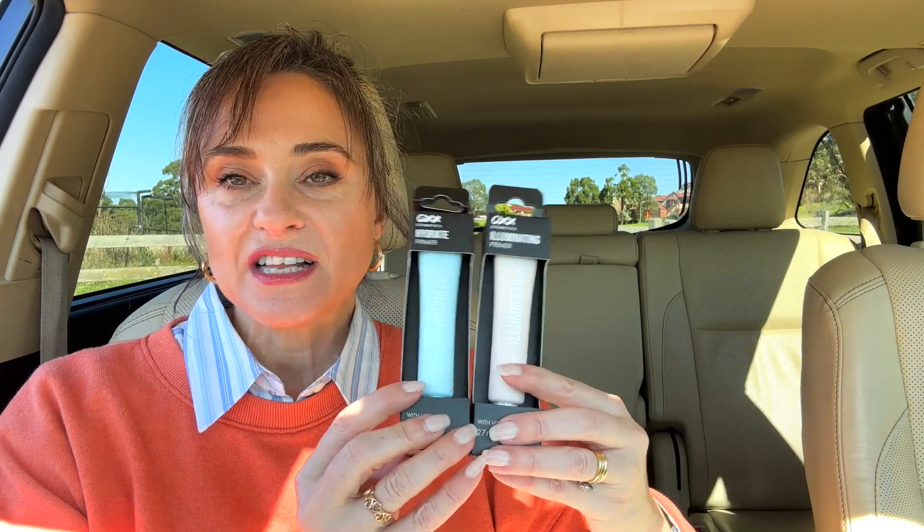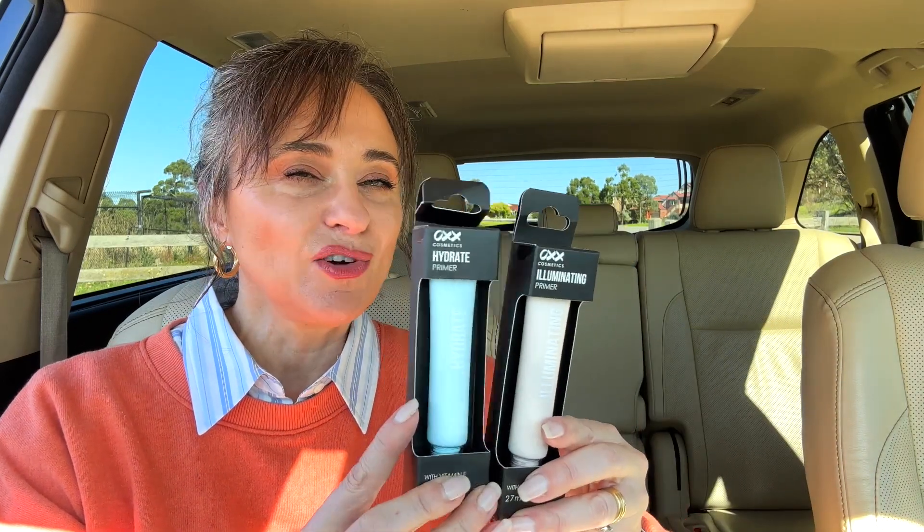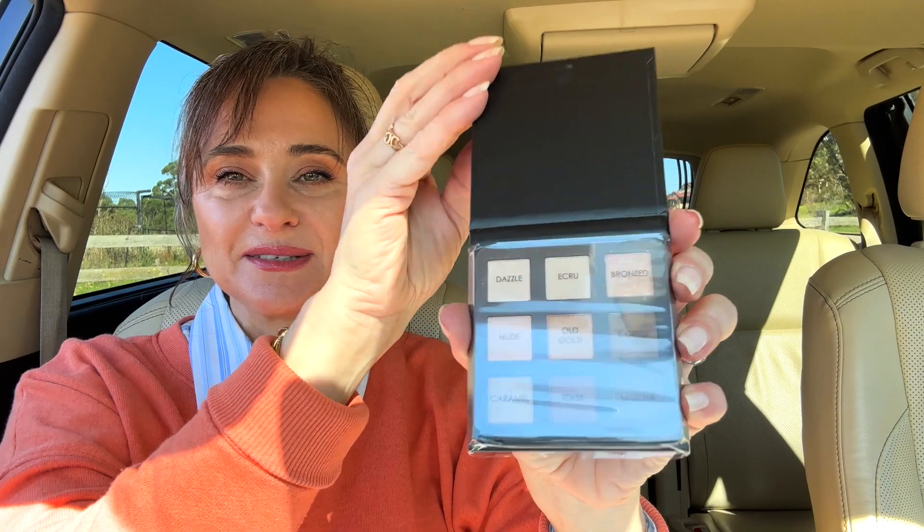The next thing I bought is the illuminating primer with vitamin E. I love applying an illuminating primer before foundation, so I thought I'd try this out. I also bought the hydrate primer with vitamin E — it'll be interesting to see how these two compare. At first glance the ingredients aren't much different, but I'll have a closer look later. Next, I bought a small eyeshadow palette in nudes. Can't go wrong with nudes. Although lately I've been applying a bit more orange because it seems to make my green eyes stand out more.